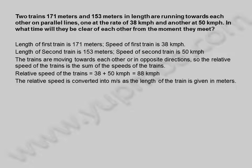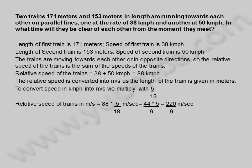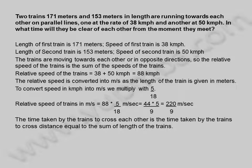The relative speed is converted into meters per second as the length of the train is given in meters. To convert speed in kilometers per hour into meters per second, we multiply with 5 divided by 18. Relative speed of trains is equal to 88 multiplied by 5 by 18 meters per second, equal to 44 into 5 divided by 9, equal to 220 by 9 meters per second.